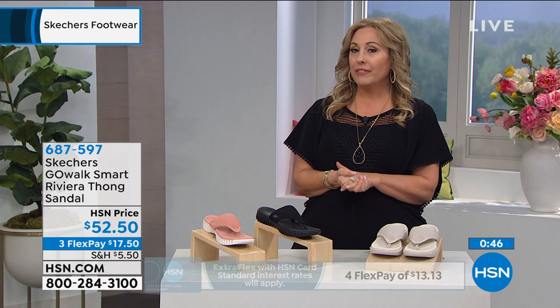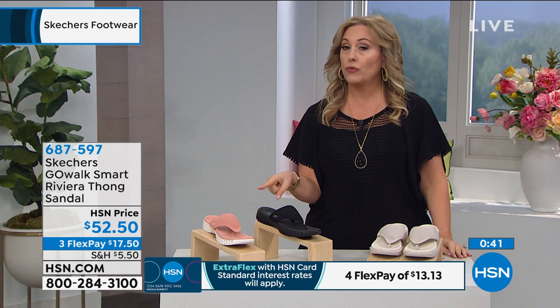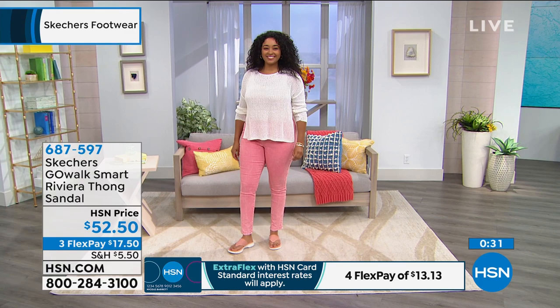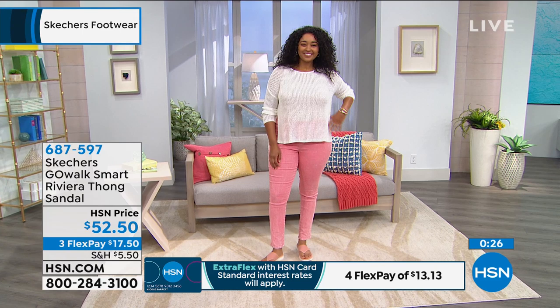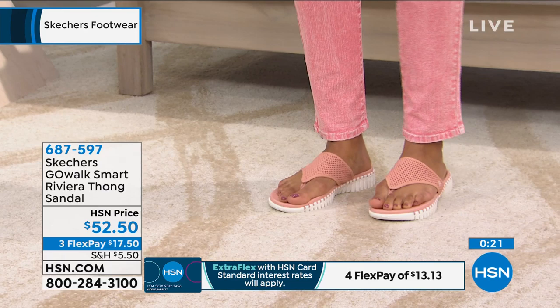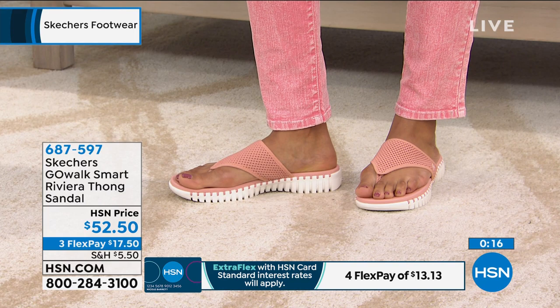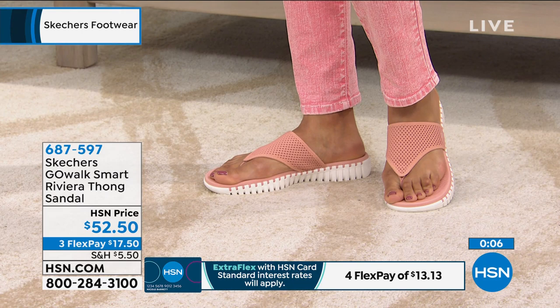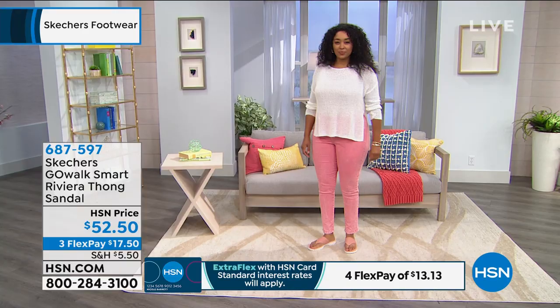All of these shoes are all ages — my 20-year-old daughter, me, my mom — everybody loves Skechers. They're not for one particular age group. The item number is 687-597 for the Go Walk Smart Riviera Thong Sandal. We've got three color choices — rose on the runway, plus natural and black available. Very popular on hsn.com. Emily lost connection briefly, but she's back now.